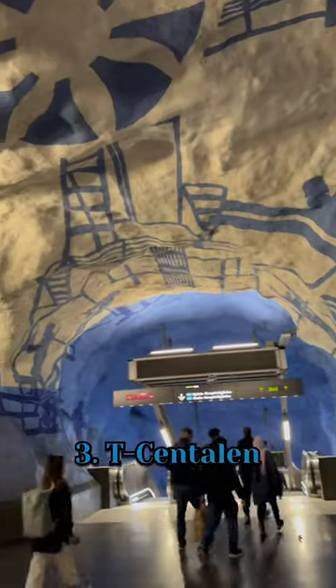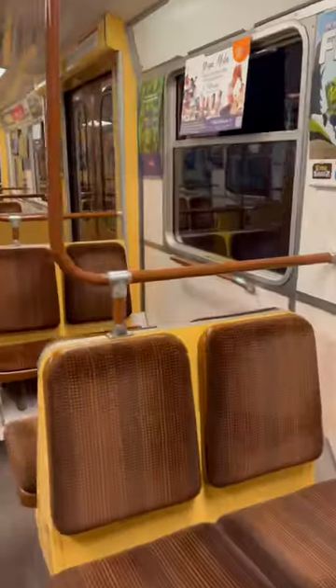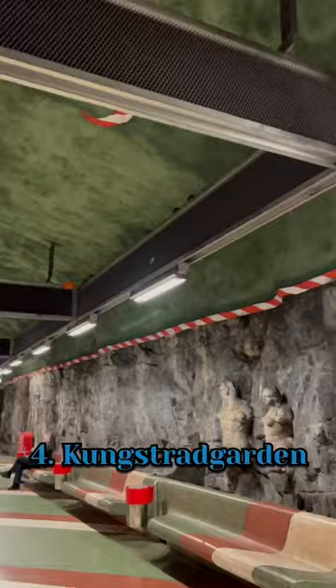Then we transferred to the blue line at Decentral station to see the very first decorated subway station in Stockholm. We only traveled one stop to our final location, Kungsstradgården station, which is one of the most beautiful subway stations in Stockholm.